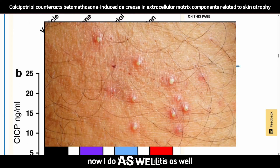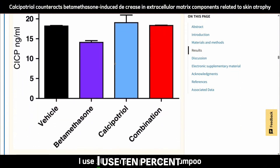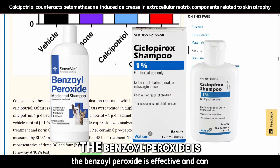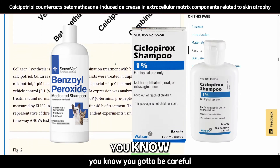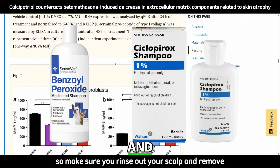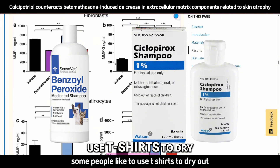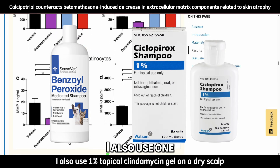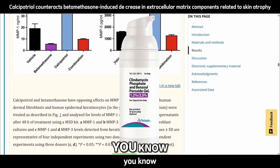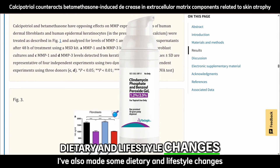I do have folliculitis as well, as noted in a biopsy from a year ago. So in my shampoo routine I use 10% benzoyl peroxide shampoo alongside 1% ciclopirox shampoo in the shower. Be careful with the benzoyl peroxide because it can bleach clothing — make sure you rinse out your scalp thoroughly. I also use 1% topical clindamycin gel on a dry scalp once or twice a week to keep folliculitis at bay.